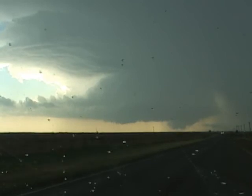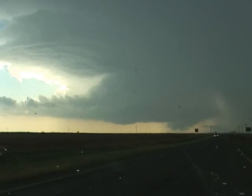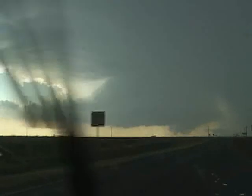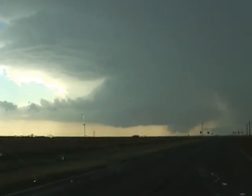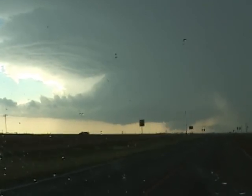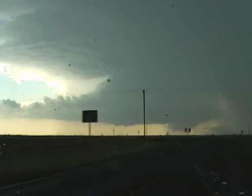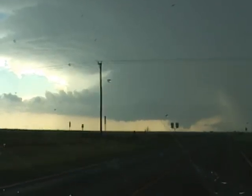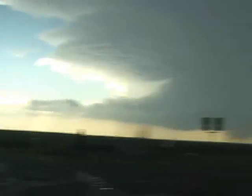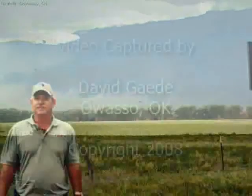You are approaching a strong storm. Please exercise caution. C.G. and Charlie — it's still intensifying. Okay, David, thank you, sir. We could have a well-defined...